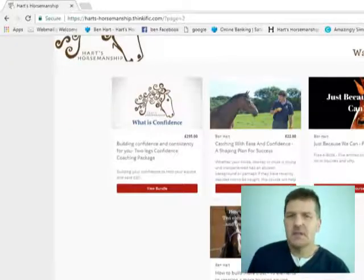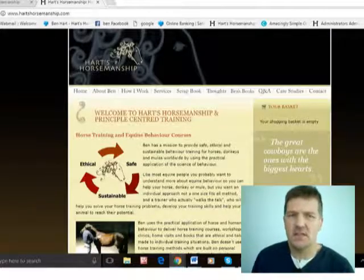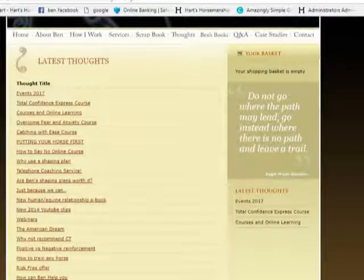Remember to scroll down to the bottom of the page — I've put a green arrow there to show you there's a page two as well. Click across because there are bundles and some new online coaching that I've put in place there. You can also see free ebooks that you can download. There's the thoughts page on artsourcemanship.com which is a really underused resource — a huge number of articles, ideas, thought processes, and access to my YouTube content.